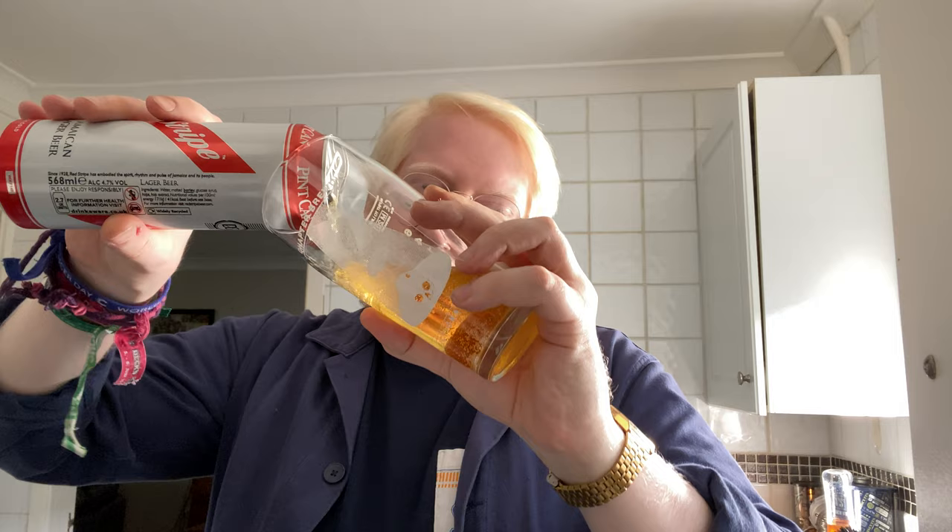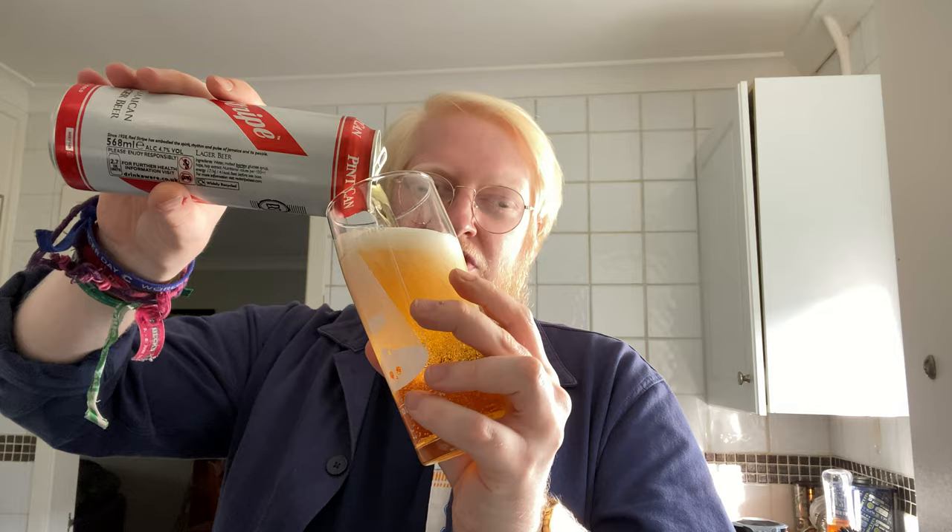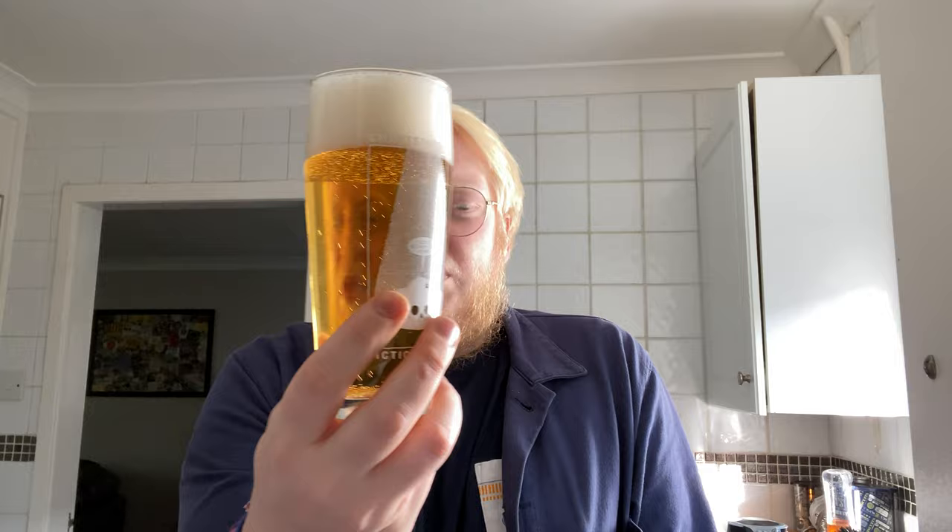I thought I'd use a special glass for this one. Let's have a look and see what this is like — you never know, I might even buy a microphone for my beer reviews. Pushing the boat out, folks. Beer in a glass — it's looking nice. A nice golden and clear beer, just shy of three fingers of white head, and nice carbonation.